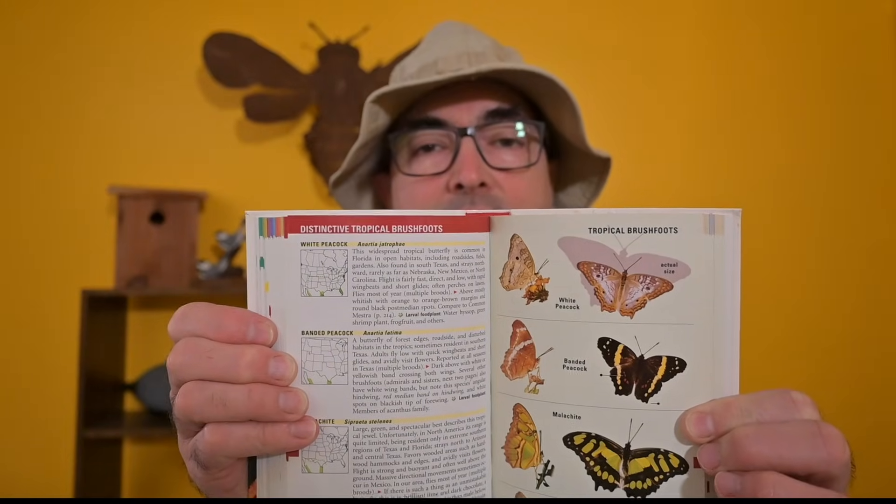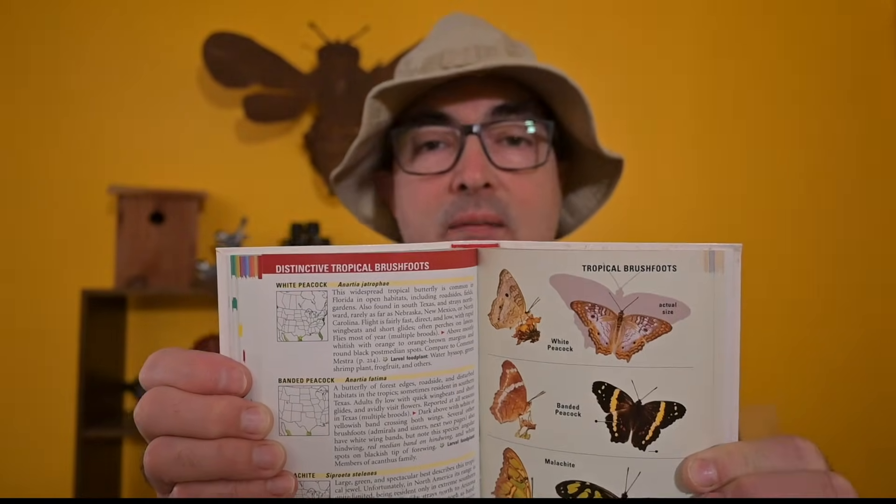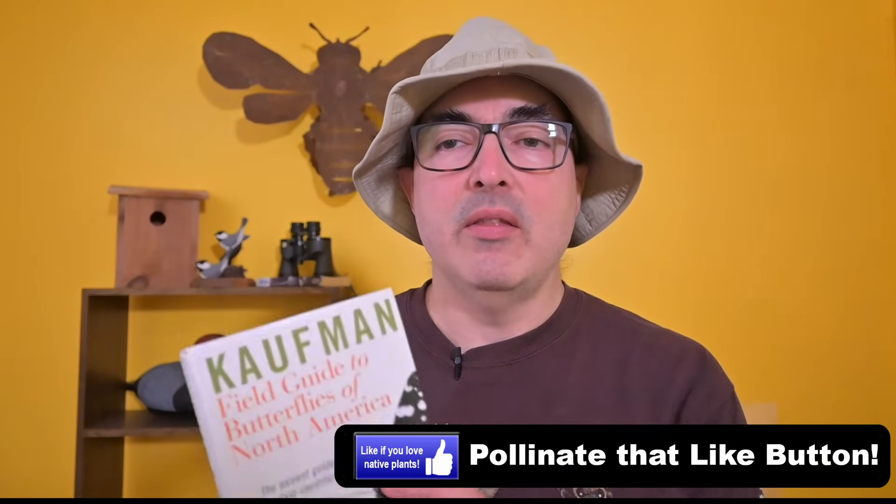Of course, if you're planning host plants for caterpillars, you're also going to be drawing lots of butterflies and you'll need a field guide for that too. I recommend the Kaufman Field Guide to Butterflies in North America. This is a super easy to use guide — it has all the information you need right on the same page: the range map, the species description, and the illustration pointing out the field marks to identify that particular species, all right there. Some butterflies look very similar, so having a good field guide that points out all the different intricate field marks is very important, and this guide does that.